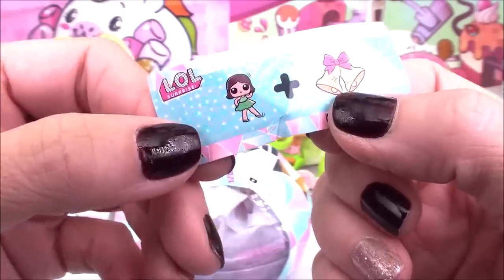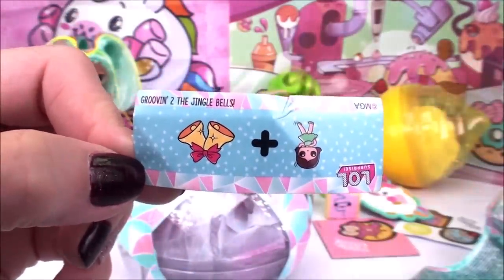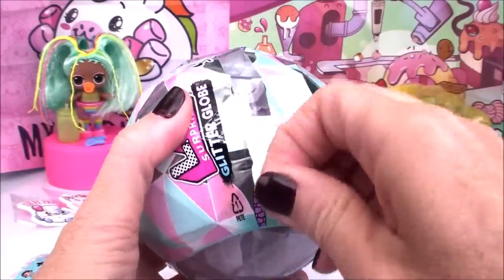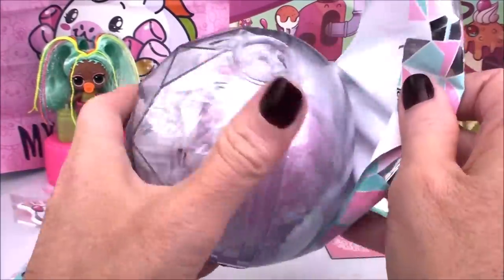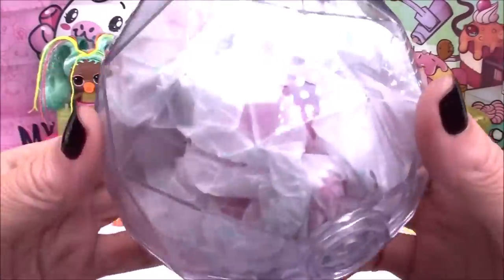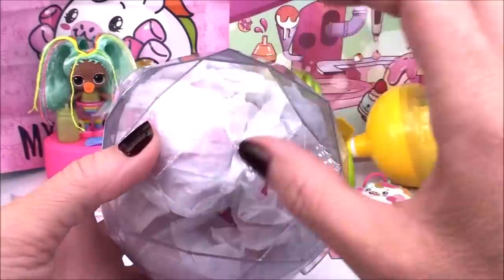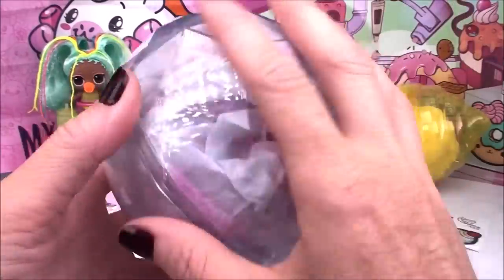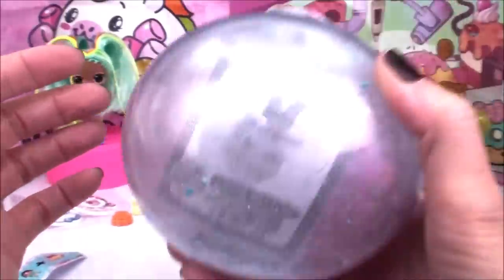Jingle bells — maybe 'grooving to the jingle bells.' We get this really cool glitter ball — it kind of looks like a gem on the front, but I think it's supposed to look like a disco ball with all the reflective layers and cuts. On the back we have real glitter inside — look how pretty that looks because it's going to turn into an awesome snow globe.